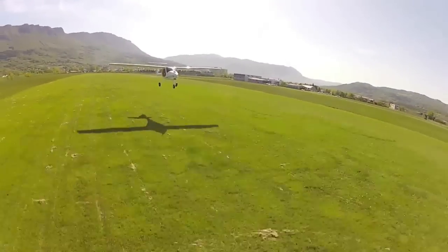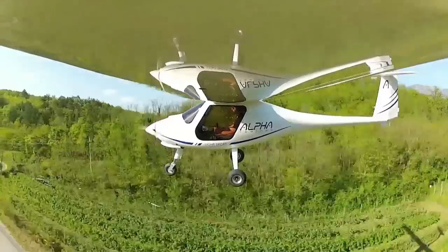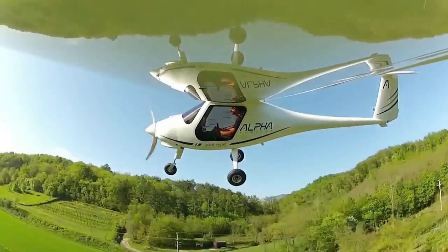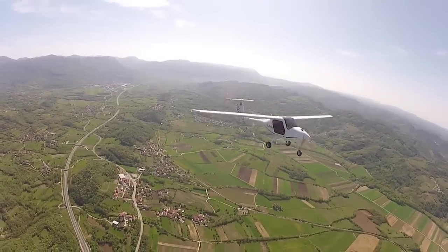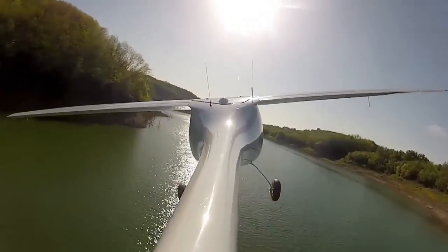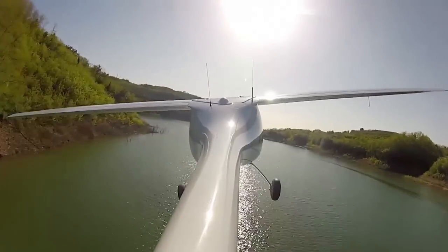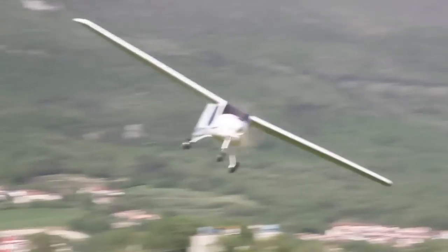Pipistrel's innovative new Alpha Trainer has been designed from the ground up for flying school operations. Powered by a Rotax 80-horsepower engine, the Alpha burns only 2.5 U.S. gallons of fuel per hour at 100 to 108 knots, giving you the opportunity to make flight training cost effective once again. Be sure to check out the Pipistrel Alpha when you're ready to select your next trainer.